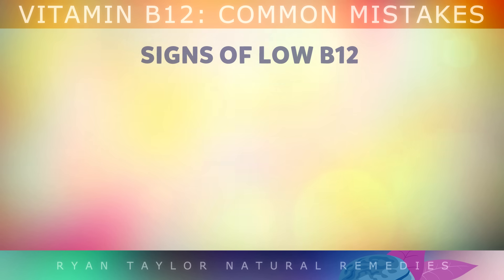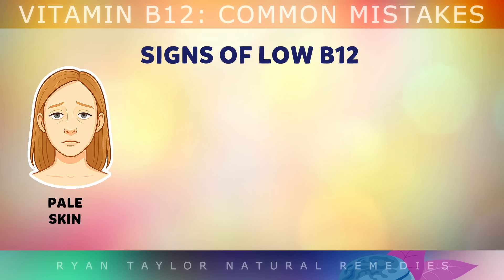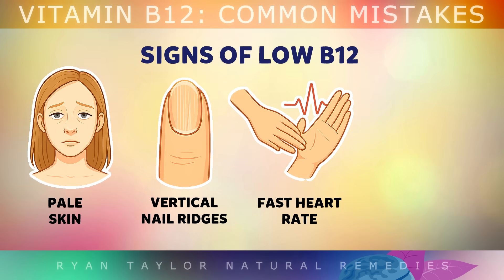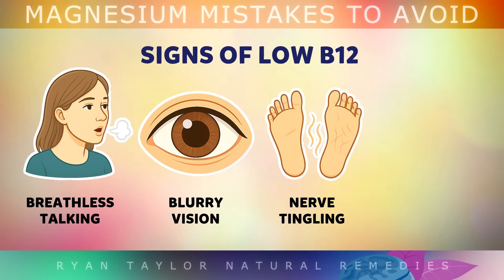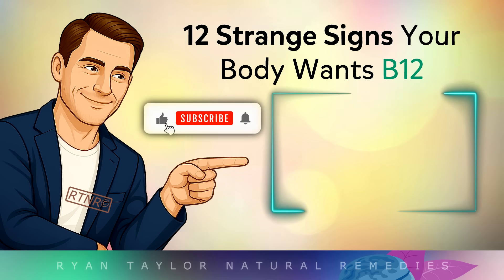Here are common B12 deficiency symptoms: pale skin especially on the inner lower eyelid, vertical nail ridges, a fast heart rate over 100 beats per minute, a general feeling of numbness or emptiness due to impaired serotonin production, gasping for air when talking, blurry vision, nerve tingling in your feet and hands, and ringing in the ears. For more information on signs your body wants more B12, you may want to watch the previous video on screen now.